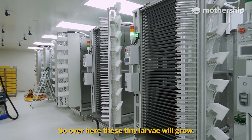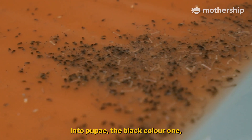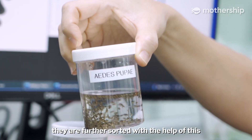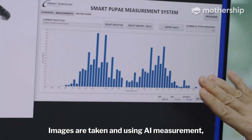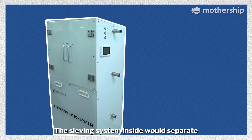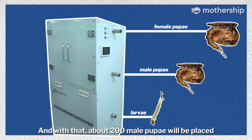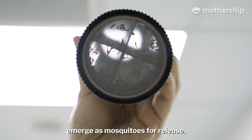Over here, these tiny larvae will grow. As they grow bigger, they transform into pupae — the black-coloured ones. You can see some of them floating around, and if you look under the microscope, they are actually very cute-looking. After all of them have grown into pupae, they are further sorted with the help of a separation machine. Images are taken and using AI measurement, the size distribution of the pupae is shown. The sieving system inside separates the unhealthy non-grown-up larvae, the smaller male pupae, and the larger female pupae. About 200 male pupae will be placed into each container, where they will grow and emerge as mosquitoes for release.